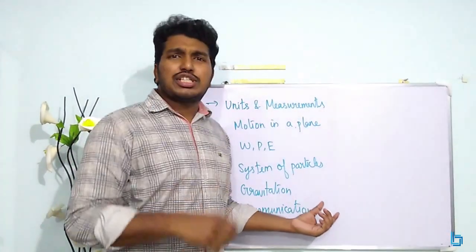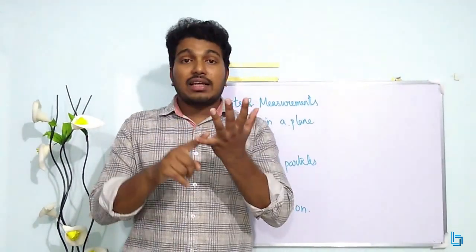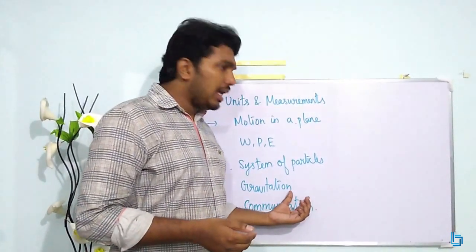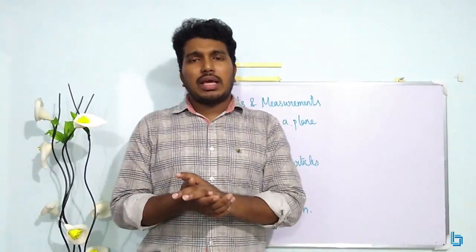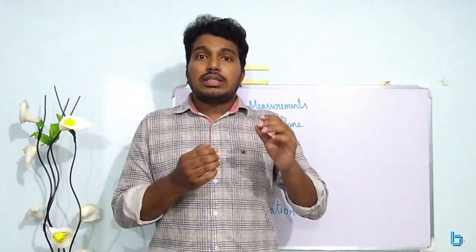Gravitation: you can watch my brief description video. There are about 3 questions. Gravitation questions are about satellites, energy, escape velocity, orbital velocity, time period, variation in acceleration due to gravity, force, potential, and field. The Gravitation chapter is overall study. In the last 5 years, questions have been doable — not that tough to crack. Generally, the difficulty level is manageable.